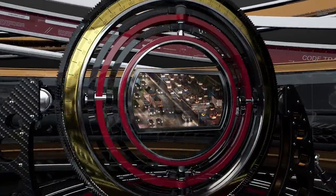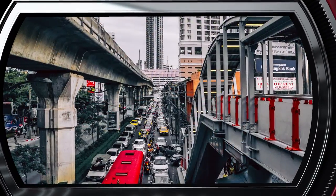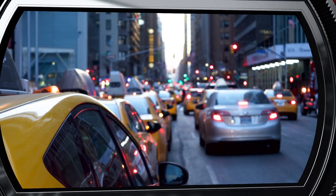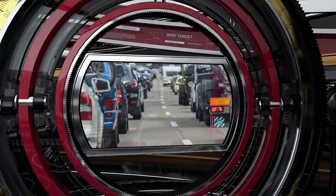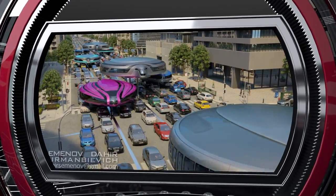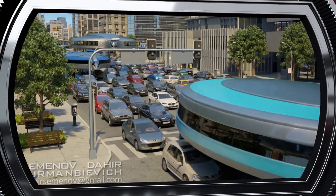In modern cities, where the problem of traffic jams is of particular importance, and it's physically and financially impossible to expand roads and build tunnels and ramps, the only solution is to utilize the unused road median. The main feature of our gyro car is its ability to fit into the existing road infrastructure while remaining independent from the rest of traffic.